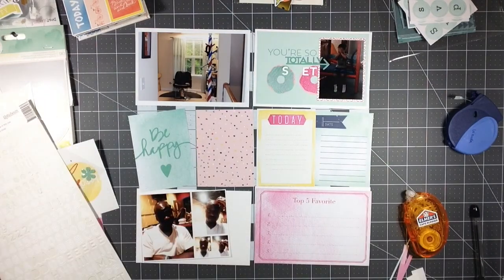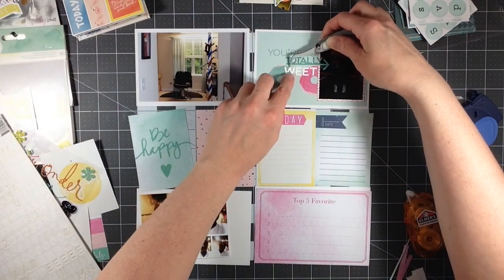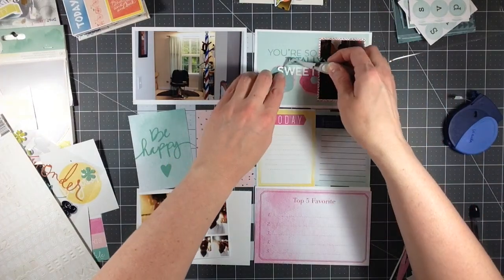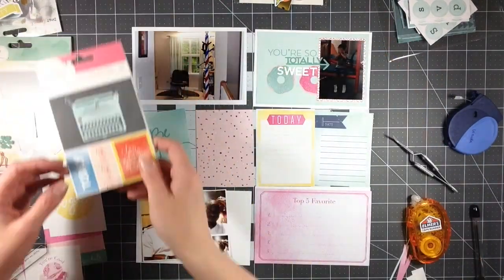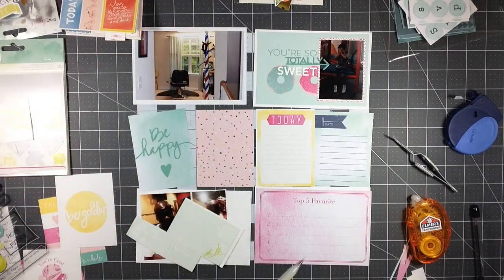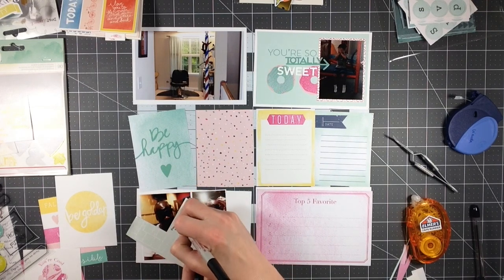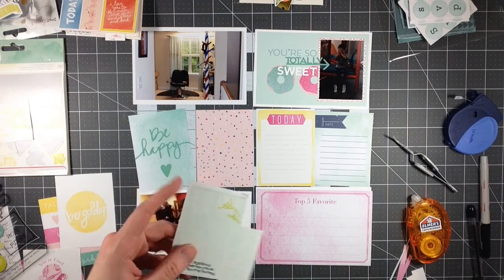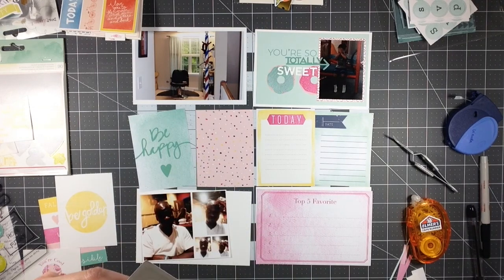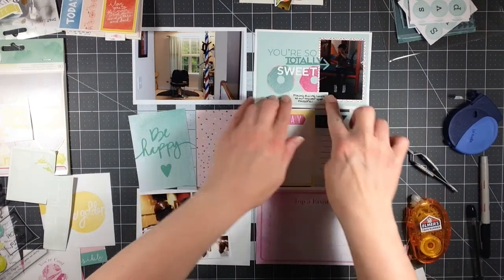So I have this top card and it said 'you're so sweet,' and I'm changing it to 'you're so totally sweet.' It's got some donuts in the background. I thought that was kind of a cute card to add, and using the same sentiment but changing it slightly so I can use these white alphas, which are actually from Jelly Bean Soup — they're the alpha beans in whipped white. And then I also have that Heidi Swapp sticker.